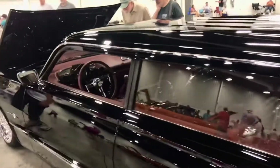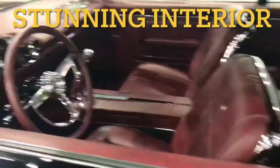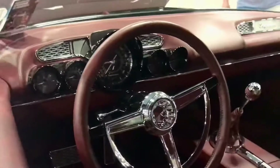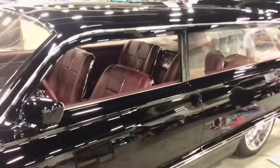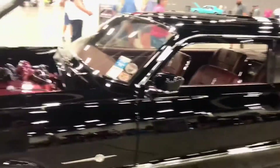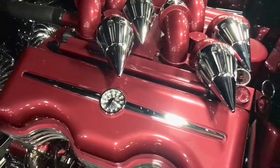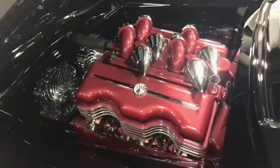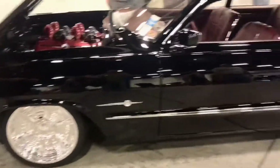Gorgeous. And this is what it started out looking like. No details left out. 409-style motor. Even the fans are chromed out. It's always on — no good charge right there.